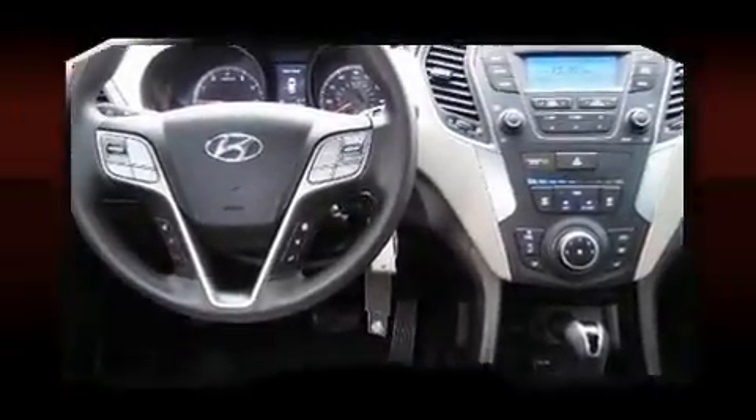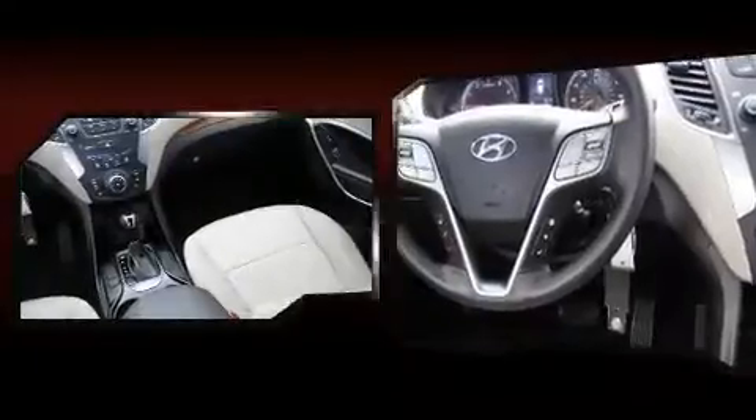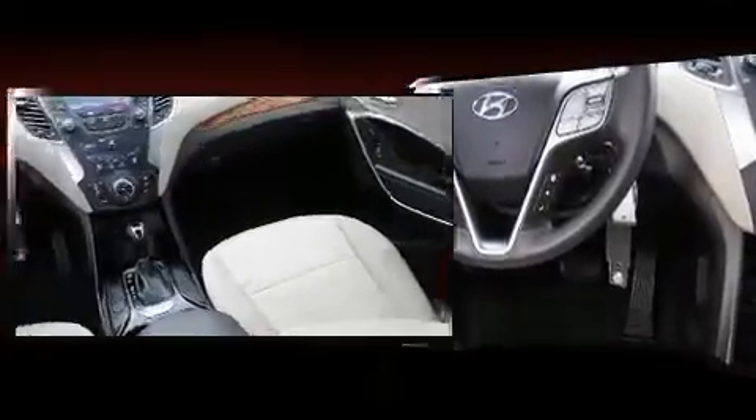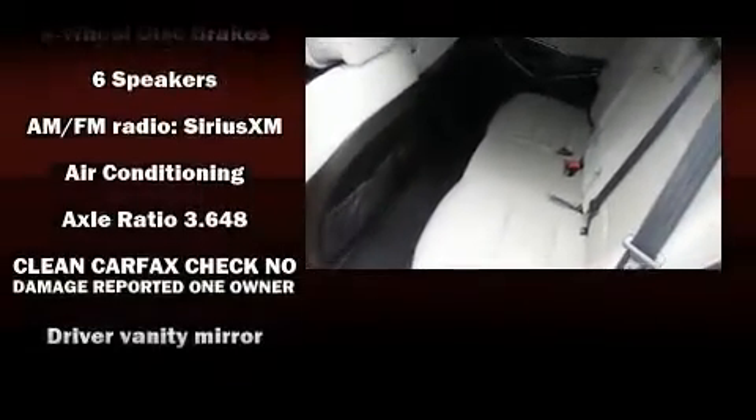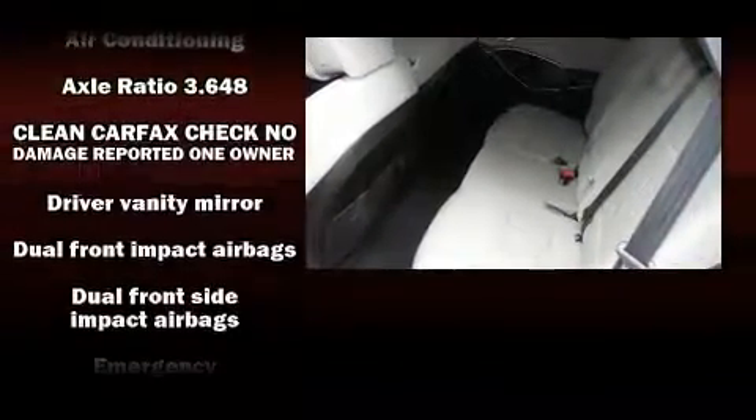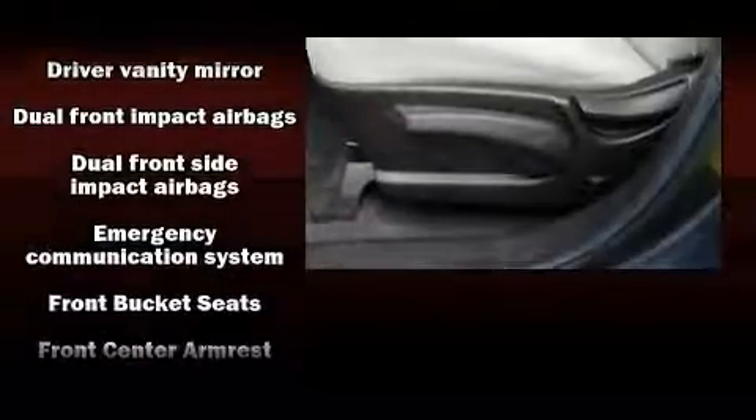Passenger security is always assured thanks to various safety features such as dual front impact airbags, traction control, a panic alarm, an emergency communication system, and four-wheel disc brakes with ABS.